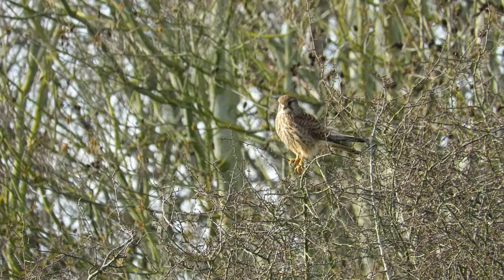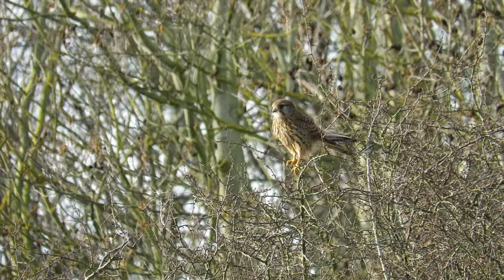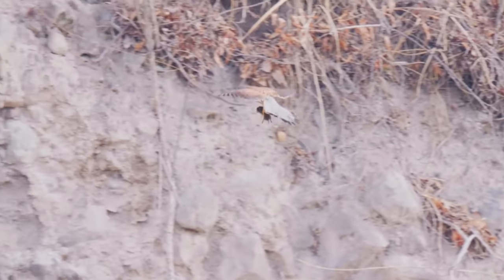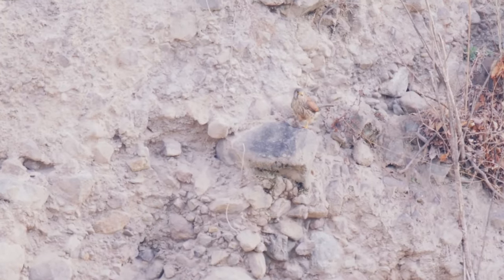They can also hunt from a static perching position. This requires less energy but is also less likely to result in success. Each kestrel needs to eat between 4 and 8 vole-sized meals per day to maintain itself, and sometimes they'll catch, kill and cache prey for later.